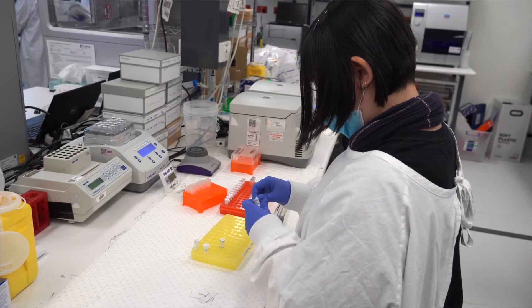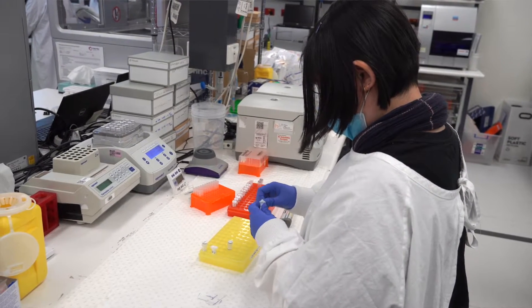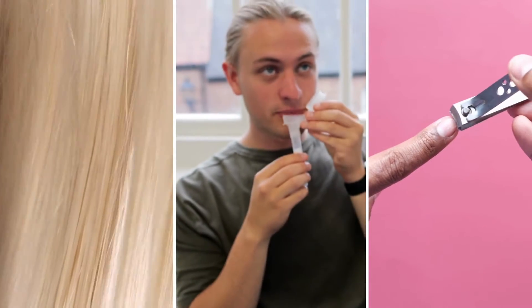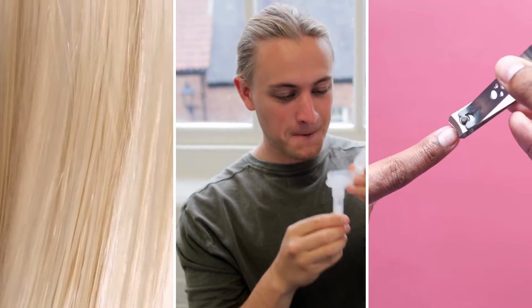This first area of the lab space is dedicated to what we call sample processing — it's the first port of entry where cancer patient samples come into the lab. Typically we're dealing with tumour biopsies which come to us as tissue samples, a lot of bone marrow samples and blood samples, as well as a few other sample types like occasionally hair, saliva, nail clippings. We accept all sorts of sample types.